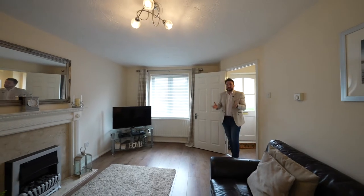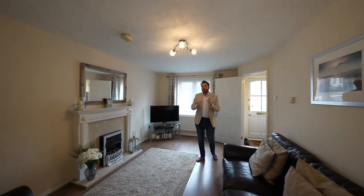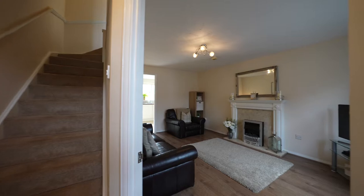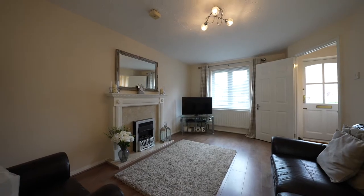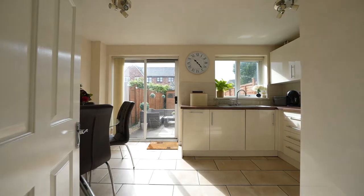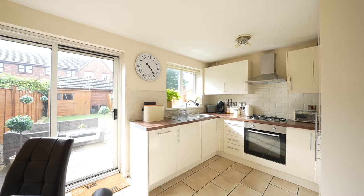This spacious two-bedroom property could be an ideal first-time buy. It can also be perfect for someone downsizing, or maybe as an investment. The ground floor accommodation comprises first of all this spacious sitting room, and there is then a kitchen breakfast room with a set of patio doors leading out onto the gardens.